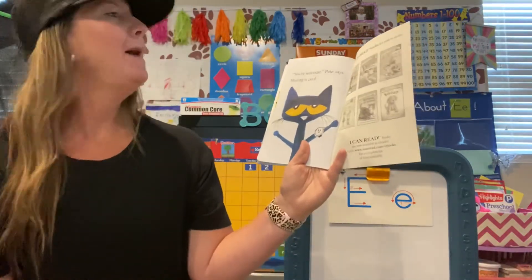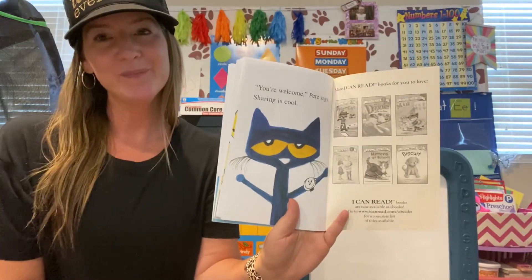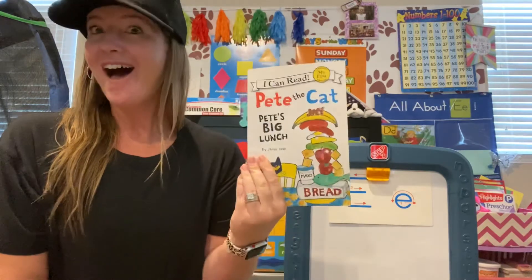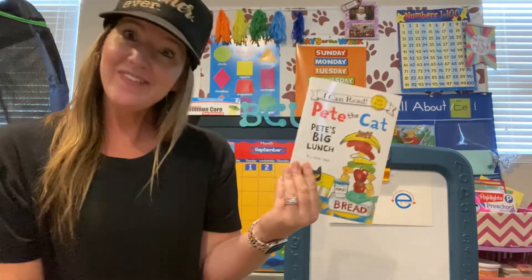You're welcome, Pete says. Sharing is cool. The end. End — that starts with the letter E.